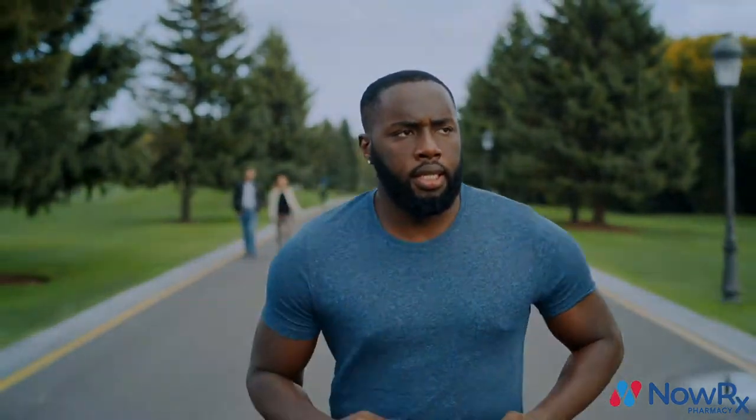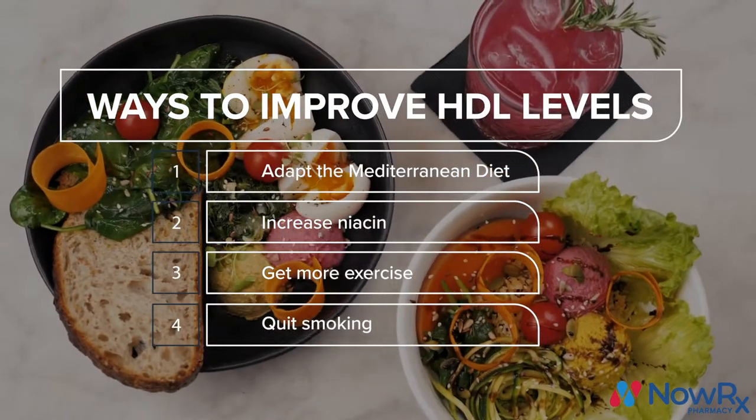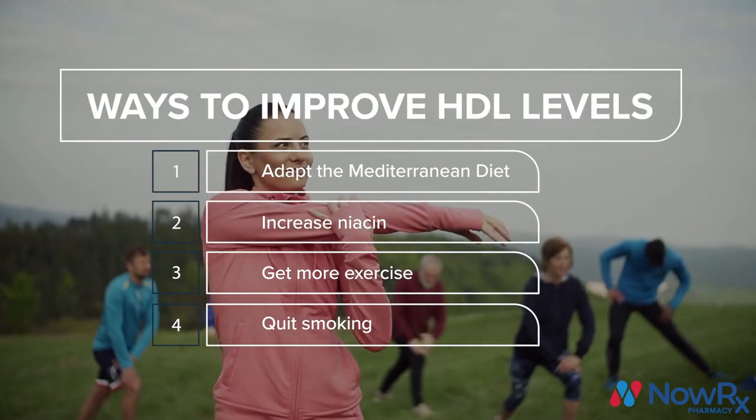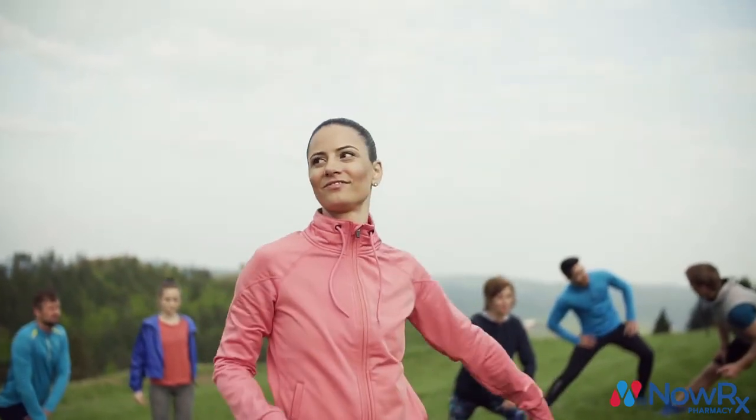A few ways to increase your HDL levels are to adopt the Mediterranean diet, increase your niacin levels, exercise regularly, and quit smoking. As always, talk with your primary care physician before making any major lifestyle changes.